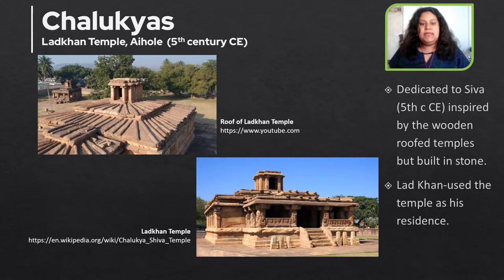The next temple is the Lad Khan temple at Aihole, dedicated to Shiva, and it dates to the 5th century CE. If you look at the roof of this temple, it is inspired by wooden-roofed temples but built in stone. This temple is named after a person called Lad Khan who used it as his residence for a very long time.